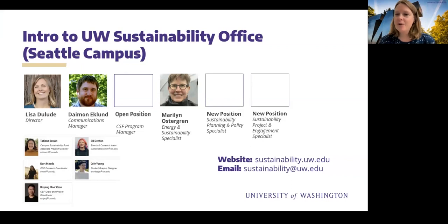We also have two new positions in our office that we're currently hiring for, and another open position, the CSF program manager. Just putting that on everyone's radar — spread the word if you're interested. And lastly, I wanted to speak to our great group of student interns who do important work to help our office and advance some of these goals across UW.